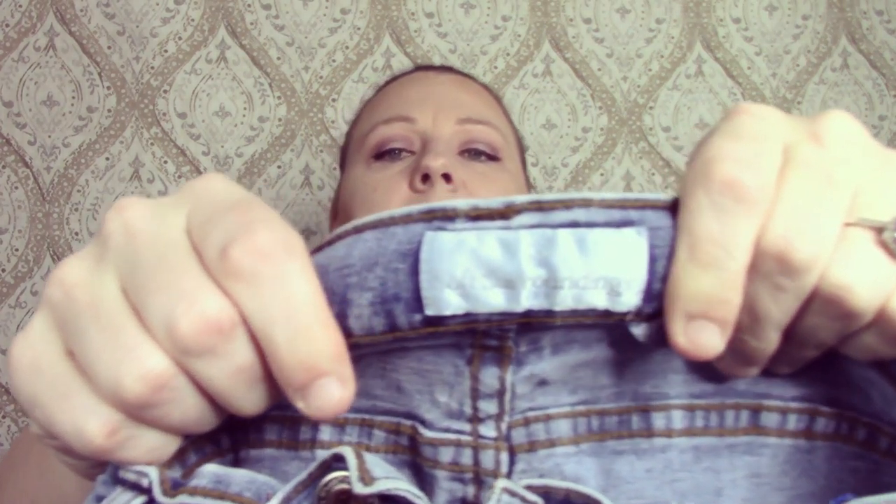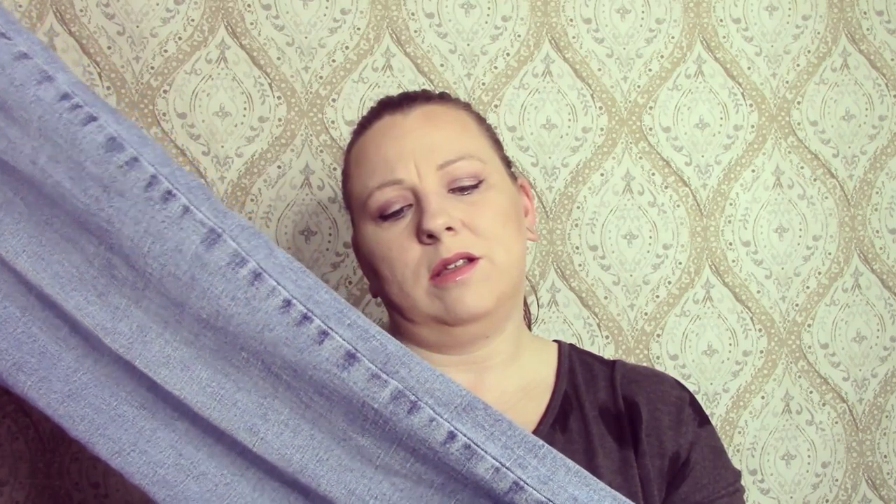The last item in this bag is a pair of Soft Surroundings jeans, size medium. They're a stretchy material and need to be steamed because they're wrinkly. They're basic — I want to say bootleg maybe. My receipt for this bag says $54, though that wasn't for all of it because I have some more things here.